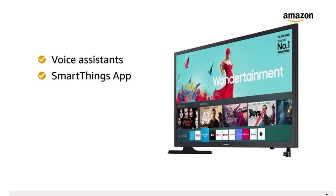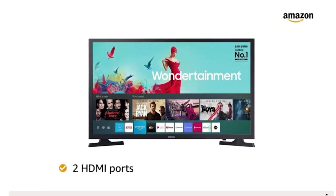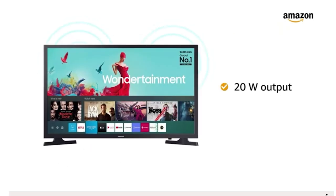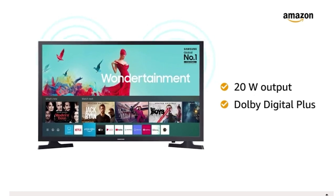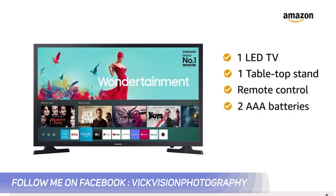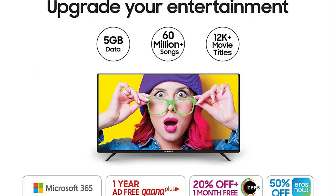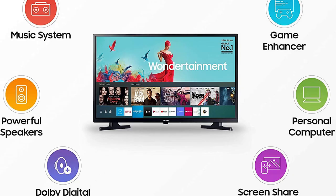This TV is HD Ready 1366 by 768 resolution. You are getting HDR — if you have a smartphone which you want to mirror and watch HDR content, you can do that on this TV. You also have two HDMI ports, one USB port, and lots of smart TV features from Samsung. You get a music system with a separate application where you can play any music, and an experience application with lots of features. There is also a Connect Share Movie feature which lets you mirror your smartphone and watch content.